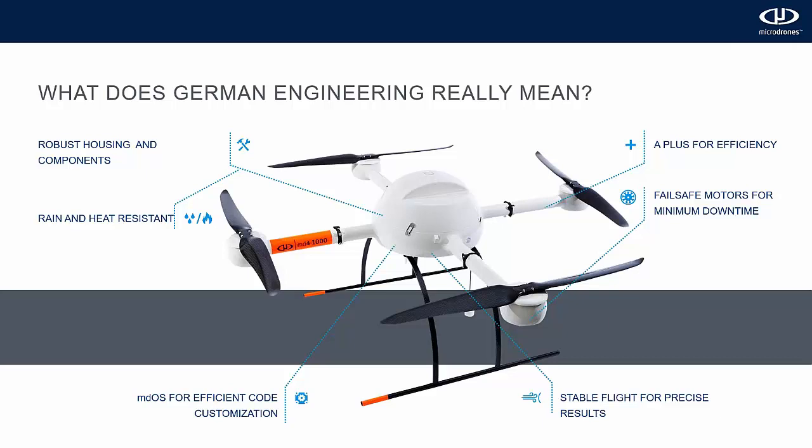Microdrones has created a lean proprietary operating system used as the foundation for our flexible autopilot, so you can customize it to meet the specific needs of your mapping projects. MD Cockpit tablet version allows you to plan, monitor, and analyze your mapping missions with all the tools you need to quickly set your flight plan and waypoints. Our UAVs are also tested for high-voltage fields — rigorously tested for interference up to 380 kilovolts at the Technical University in Dresden, Germany.